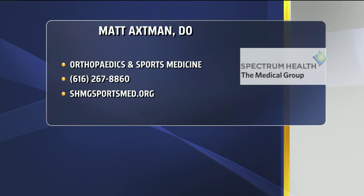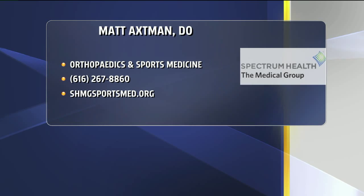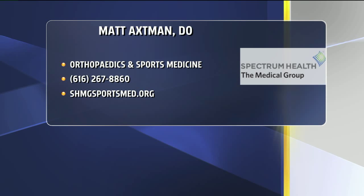I bet a lot of people at home are saying they've suffered with this long enough — it's time to go see Dr. Axman. Where can they find you? They can find me at 4100 Lake Drive as part of Spectrum Sports Medicine and Orthopedics, and I also work out at the Integrated Care Clinic on the Beltline at Three Mile.